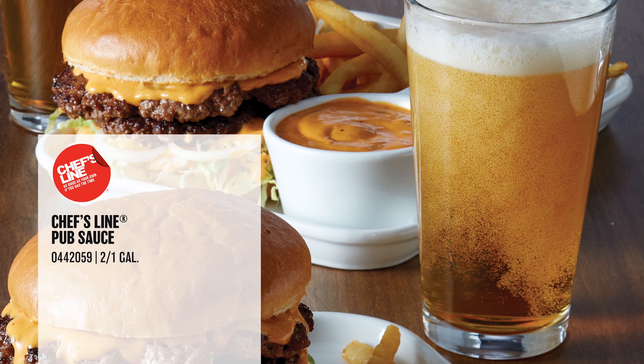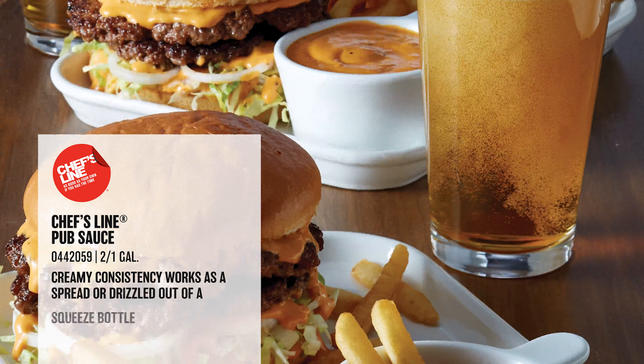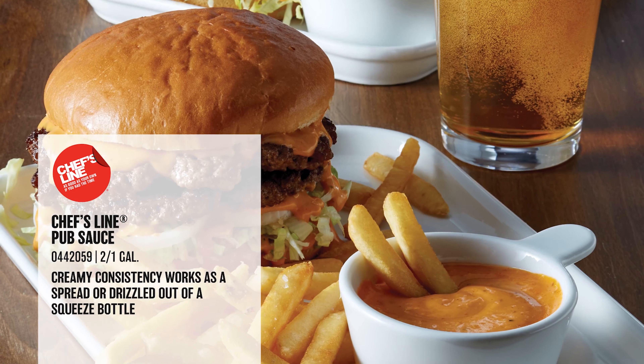It is a tangy and creamy sauce that creates a crave-worthy experience. It is the ideal dip for fries or topper on a sandwich.